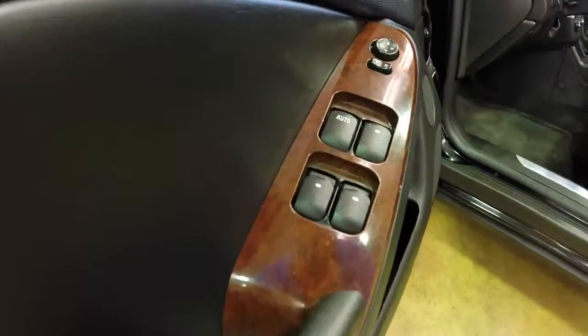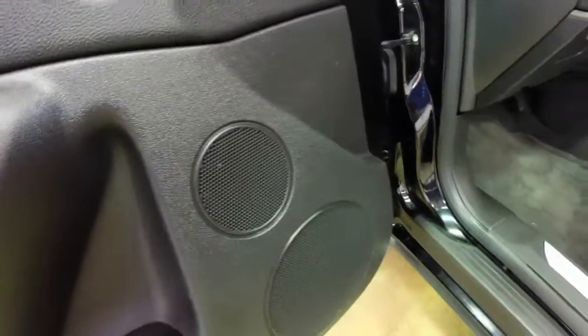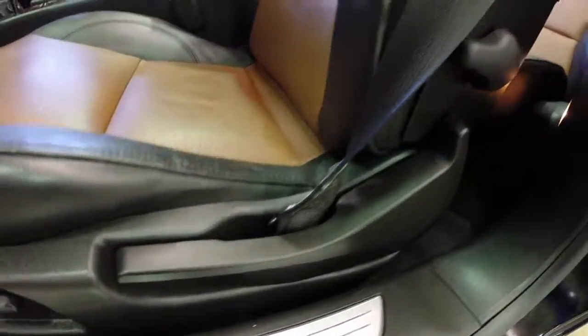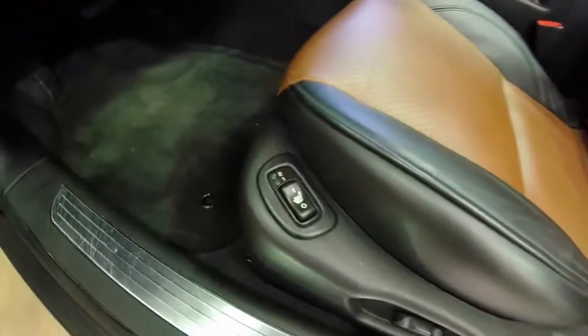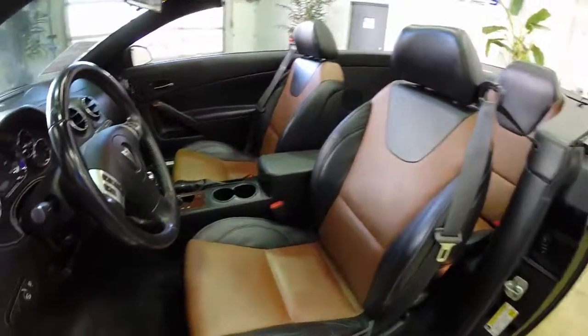Coming along the interior we have power windows, mirrors and door locks. We have the premium speakers, six-way power driver seat with manual seat back adjustment and manual lumbar. Two stage heated seats for the driver and front passenger. Passenger seat is manual adjust.